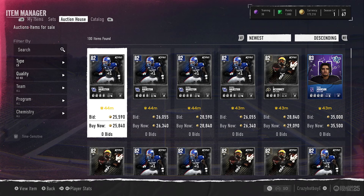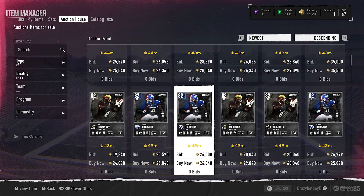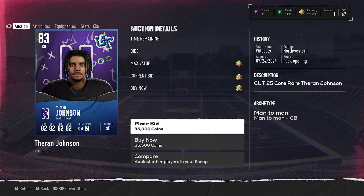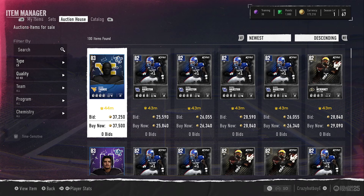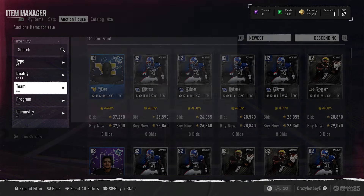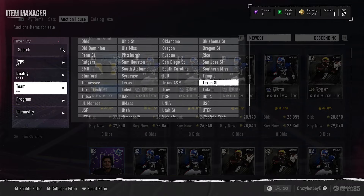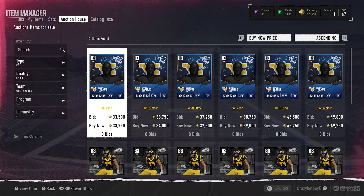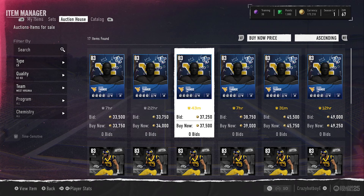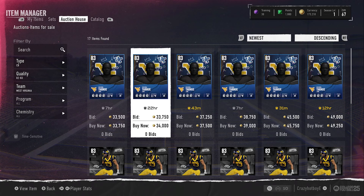But you can see here the filter is at 44 minutes. What you want to do — I don't know all the players by team — is come find these types of cards that look like this, the regular 82 and 83 cards. So let's look at it like this: from West Virginia, we see that popped up at 44 minutes, but if we go down and filter by buy now price, you can see 33,000 coins, 37,000 coins, 39,000 coins showing up right here. But there are two more cards posted that are way larger — let me find one.